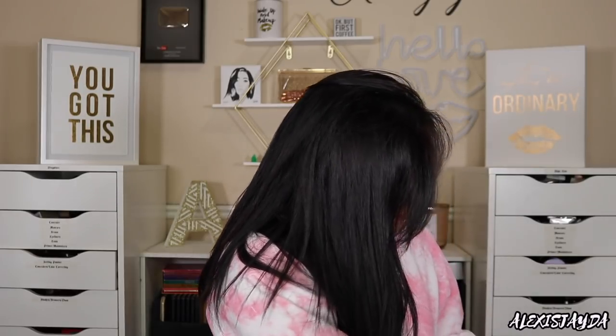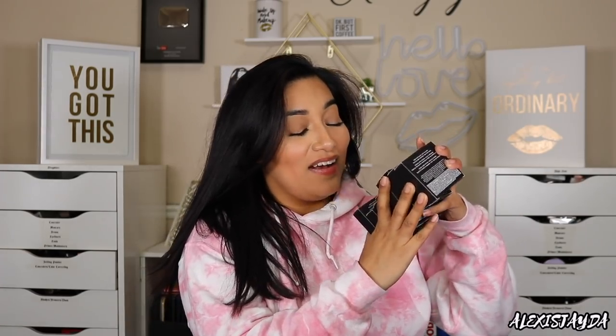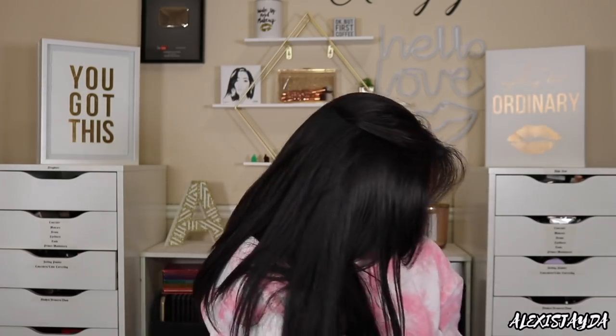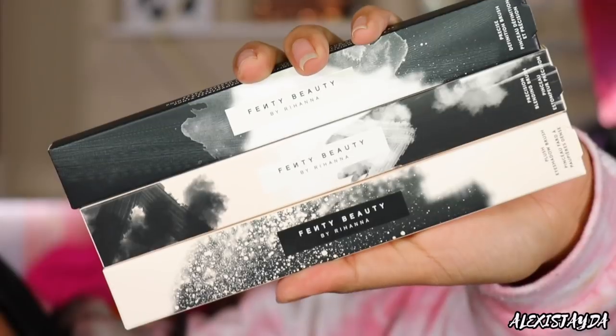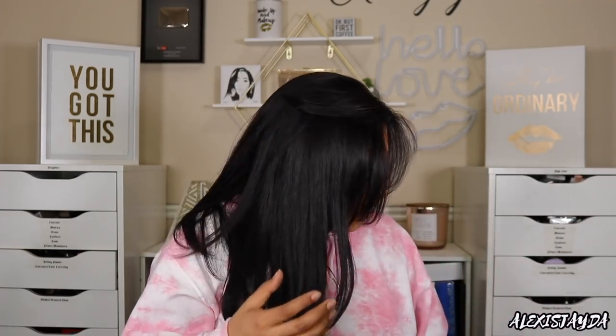They were so sweet and they sent me all eight, you guys — all freaking eight! So I am so freaking stoked. And they also sent me three of their brushes: the blending brush, the definition brush, and the eyeshadow brush — all three to do a full look.